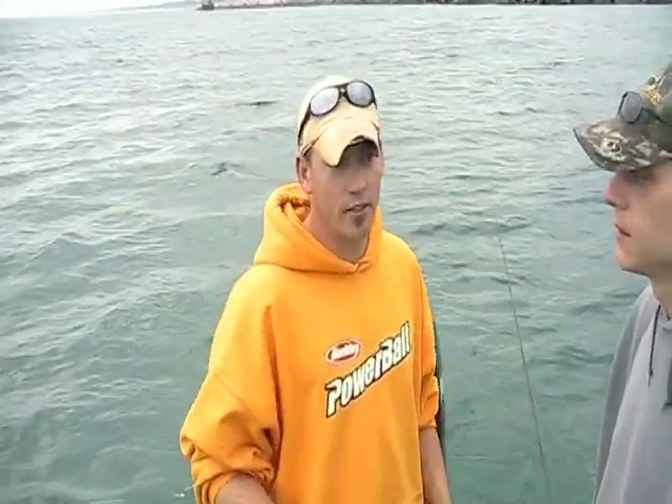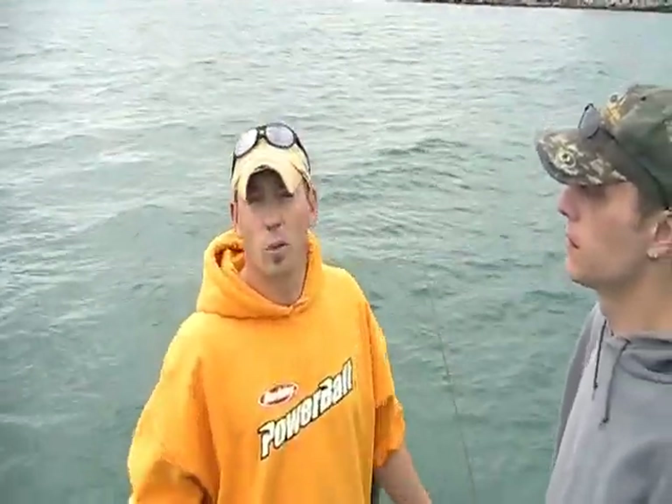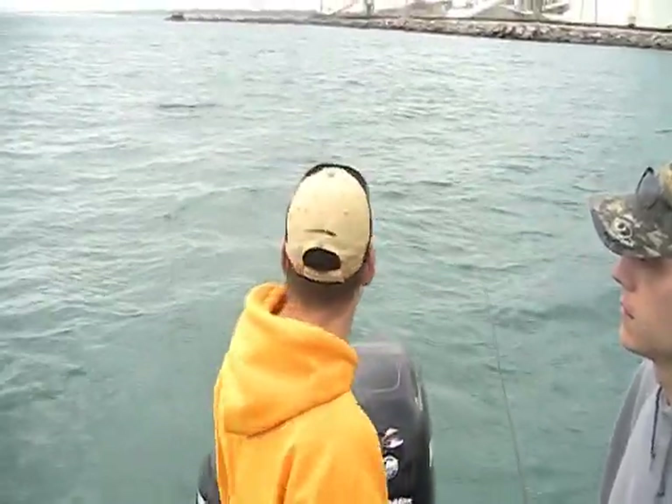We're trolling Berkley Flicker Shads and a couple of shad style baits, splitting the water column at 15 to 16 feet of water, and it seems to be working.